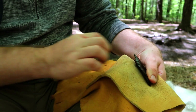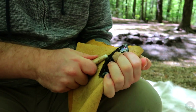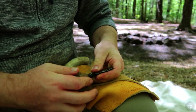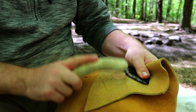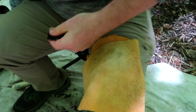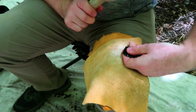Besides projectile points, they made bifaces, retouched flake tools, and expedient flake tools. They also used ground stone tools, like manos and metates, to grind up plant foods. These grinding tools were also fairly expedient, lacking the formal styles present in sites of their descendants. In rare cases of excellent preservation, artifacts such as multiple warped sandals, spiral weft sandals, and twined basketry have been preserved.